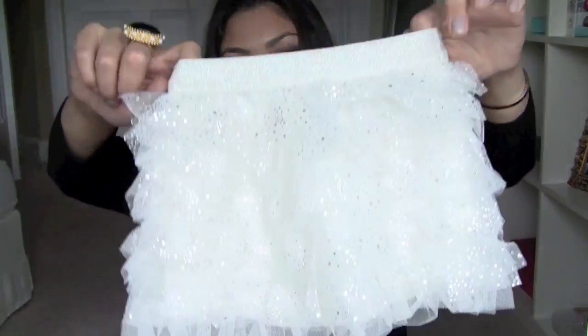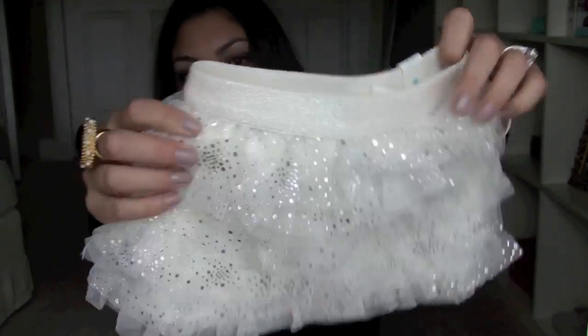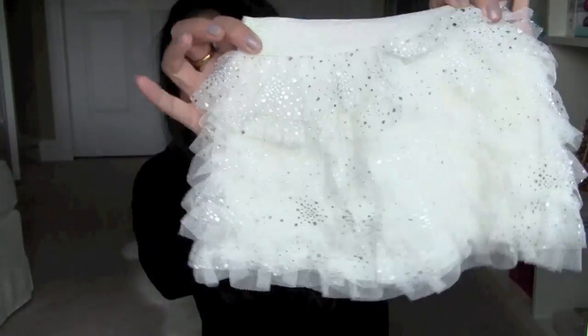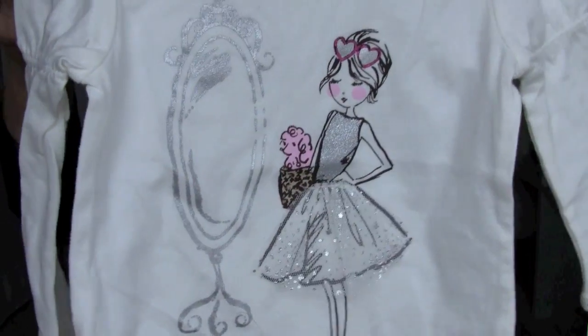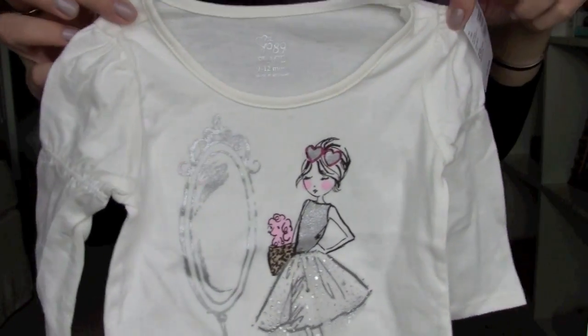Starting with Children's Place because I don't have too many things from there. I don't know if they were having a store-wide sale, but everything I got was $8, which I could not believe. So of course I went crazy and got two tutus. I thought these would be really cute for the winter with some tights and boots — it's a sparkly sequin skirt with a little matching top. The little girl on the tag has the matching skirt on, and I love that the sleeves have a little ruffle detail.